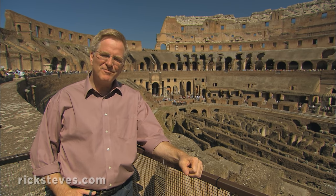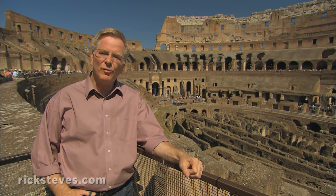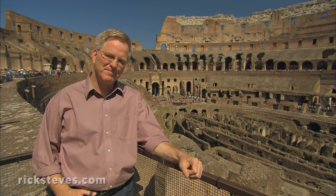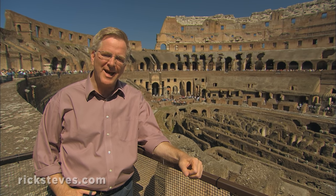Ancient Romans, whose taste for violence exceeded even modern America's, came to the Colosseum to unwind. Gladiators, criminals, and wild animals fought to the death, providing the public with a festival of gore. To celebrate the Colosseum's grand opening, Romans were treated to the slaughter of 5,000 animals.